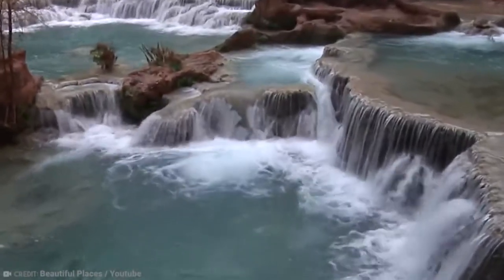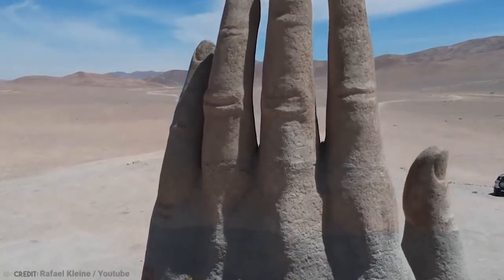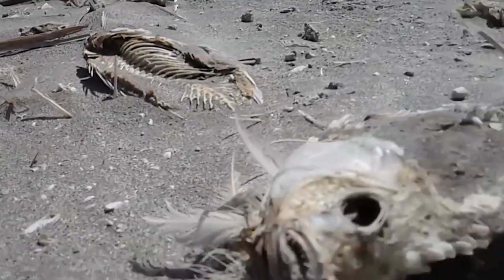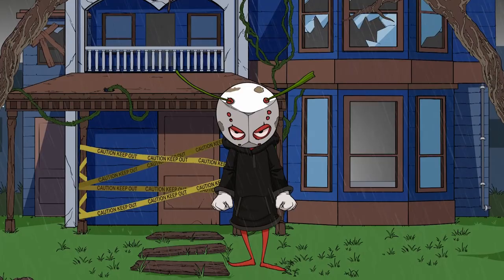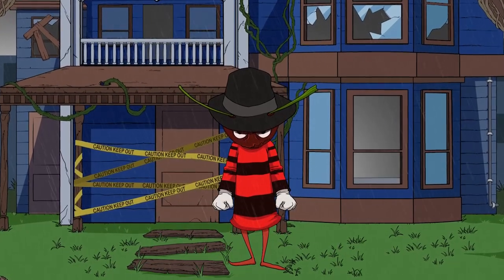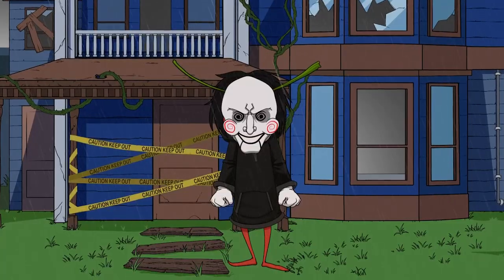Seeing all of this stuff really makes me want to travel more. There are so many beautiful and crazy things in the world to experience and learn from. And once the whole pandemic's over, I've got my eye on South America. Which crazy thing on this list would you prefer to visit if you could only visit one of them? Let me know in the comments below.